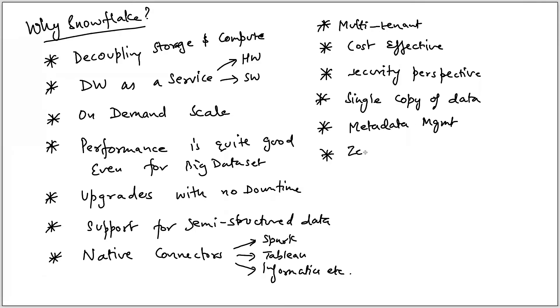There is another feature called zero copy clone, which is very easy to achieve — cloning can be done in a few seconds and is essentially instantaneous. You can create a SIT environment or lower environments from production data very easily with just a couple of commands.